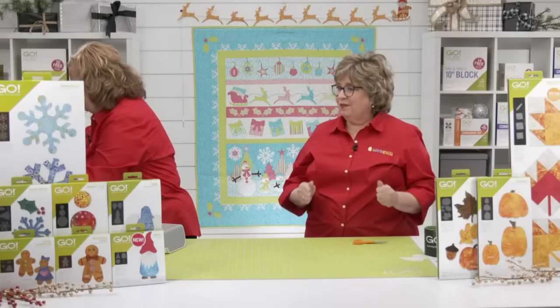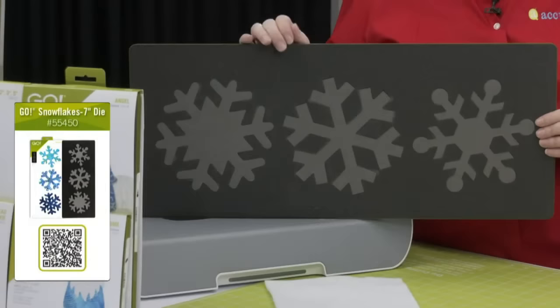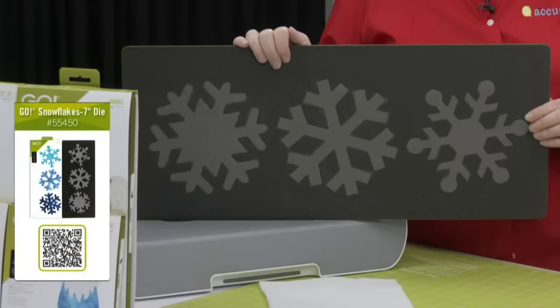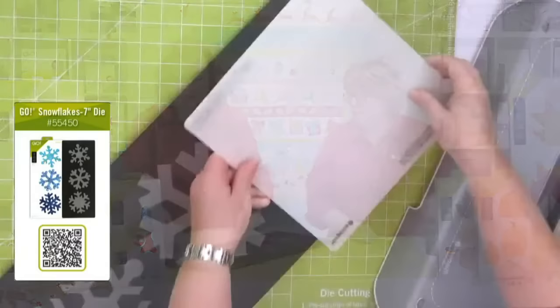Next up is our Go Seven-Inch Snowflake die — it has a really unique history. A few years ago when the movie Frozen was released, AQS created fabric for it, and they asked us to create a die for the snowflakes. So these are large seven-inch snowflakes — designed for bed covers, pillows, and similar projects. We're going to cut one today because only kindergartners should cut snowflakes by hand.